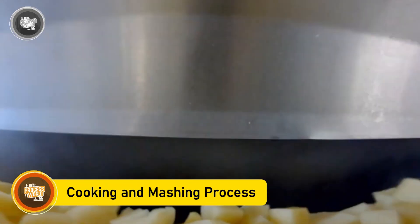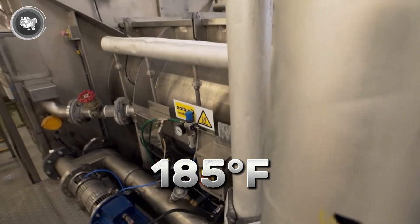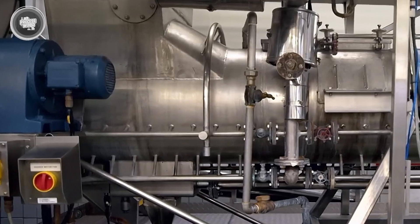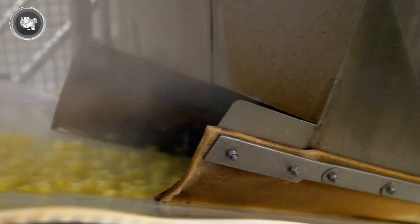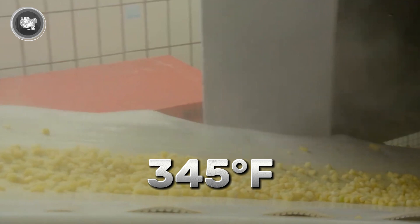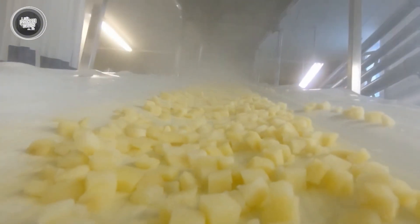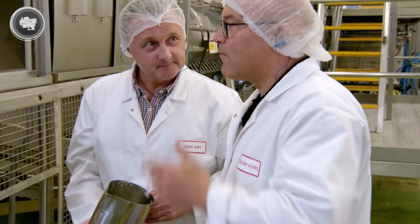The first step is boiling. The cubes are dropped into hot water heated to 185 degrees Fahrenheit, where they stay for about two minutes. This short cooking time helps soften them without breaking them down too much. After boiling, the potatoes head into a large steam cooker, where they're exposed to temperatures around 345 degrees Fahrenheit, ensuring they're fully cooked while preserving their structure. At this stage, the potatoes have reached the ideal consistency for the next phase — mashing.